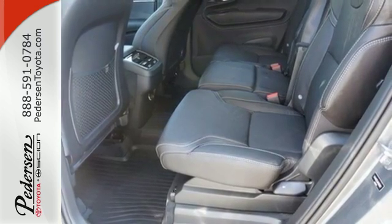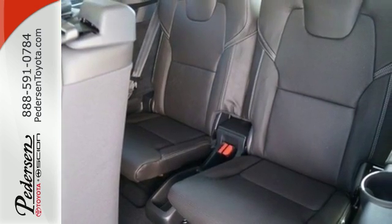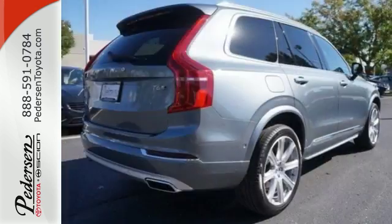More torque at low revs and that turbo kick when you get going — who could ask for anything more? How about a purely uncluttered, luxurious cabin with attention to detail, plus a hands-free tailgate, a panoramic sunroof, collision warning and city safety technology?